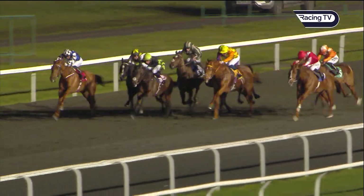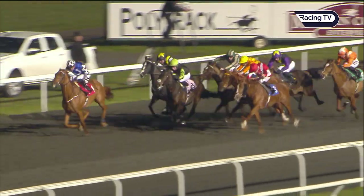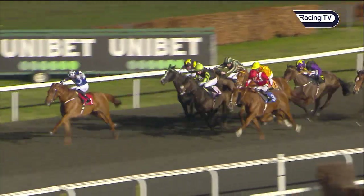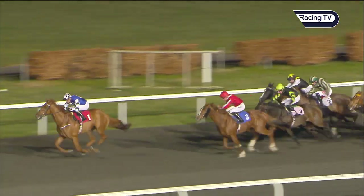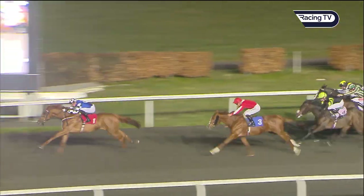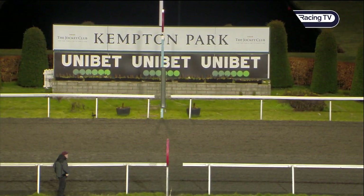Barkshire Rocco is widest of all, Metier is next — several with a chance here. Solent Gateway challenges, but on the far side it's Earl of Tyrone. Now Barkshire Rocco comes down the outside but it's Earl of Tyrone who's quickening up for James Doyle, leading by a length to Barkshire Rocco in second. Earl of Tyrone stamps his ticket for Newcastle on Good Friday. Earl of Tyrone wins, a double for James Doyle. Second for Barkshire Rocco, third Solent Gateway, and then Earl of the Cotswolds on the inside.